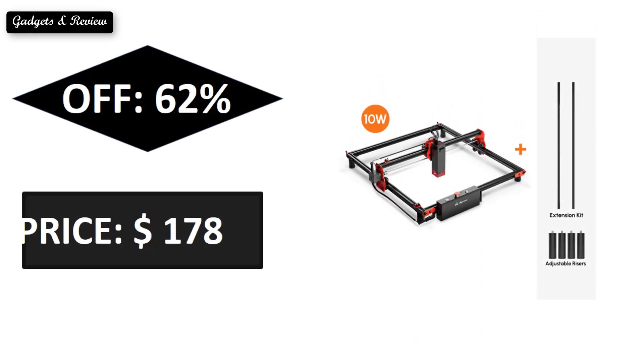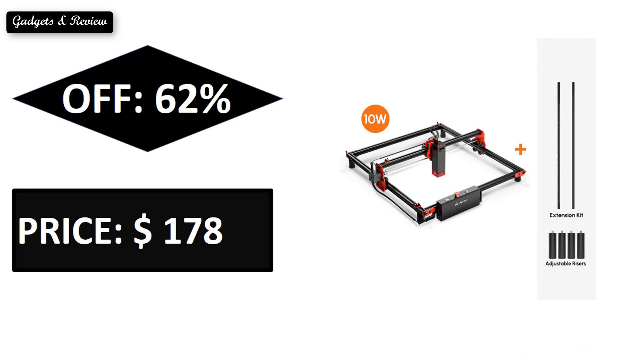Extra percent off price — price can change at any time. If you want more information about this product, please check the description box link below.